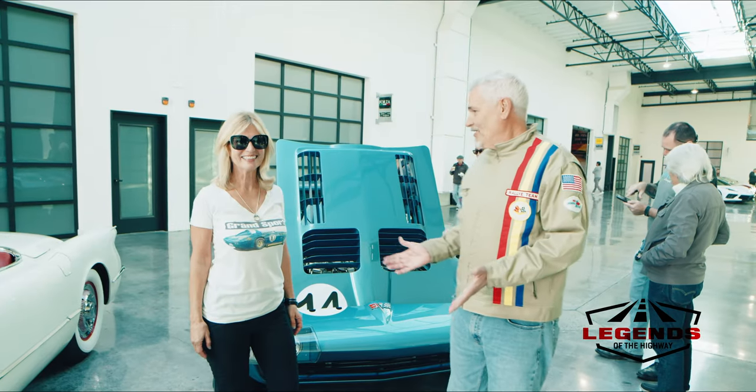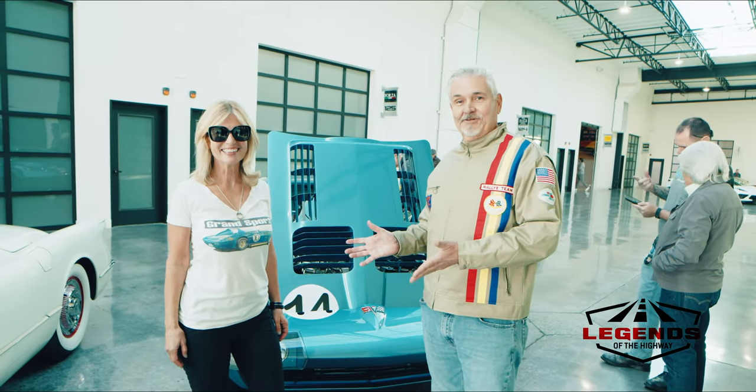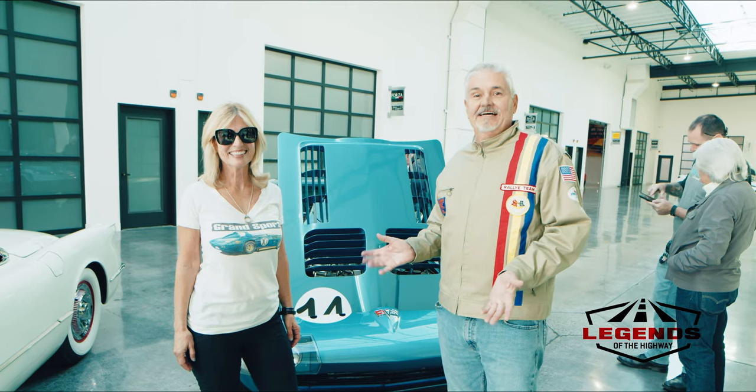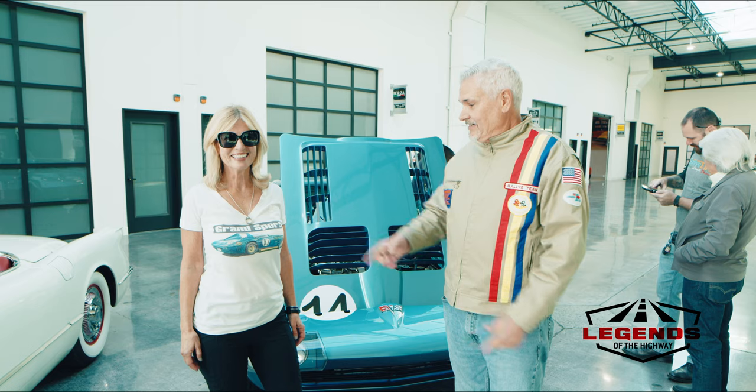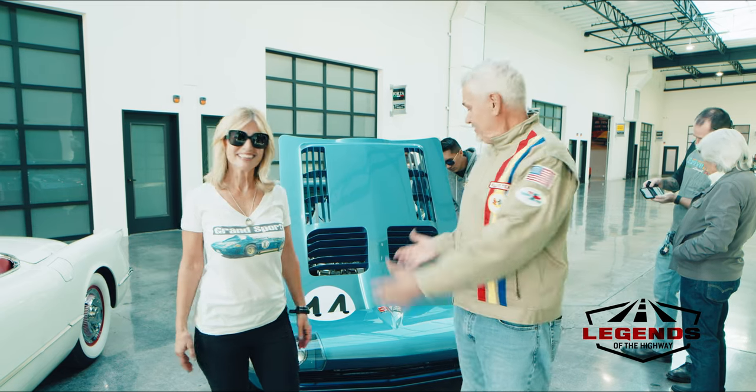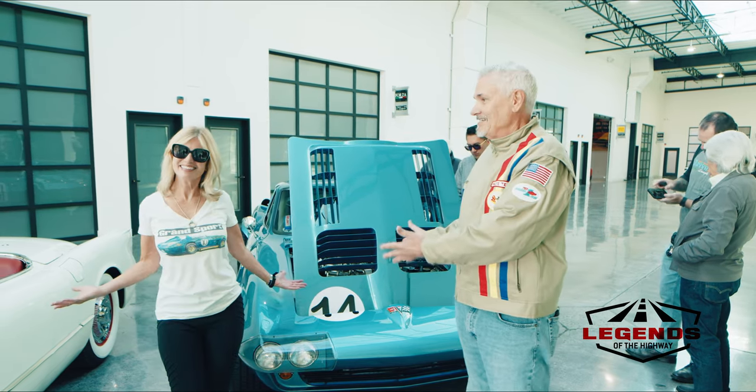And look who we found wandering around the Corvettes — it's Connie Summers. We did an episode with her fantastic 906 from Ford versus Ferrari. Here she is at Corvette day, and she's wearing a Grand Sport t-shirt in front of the Grand Sport. Say hi, Connie.